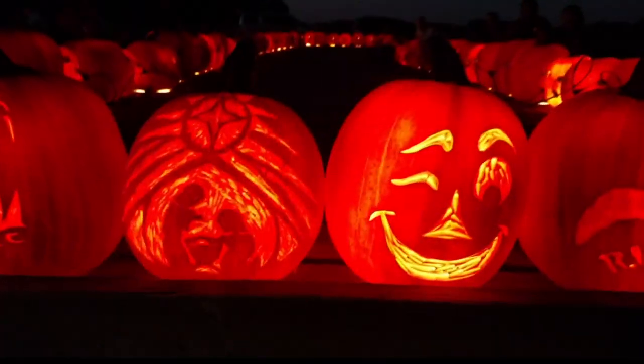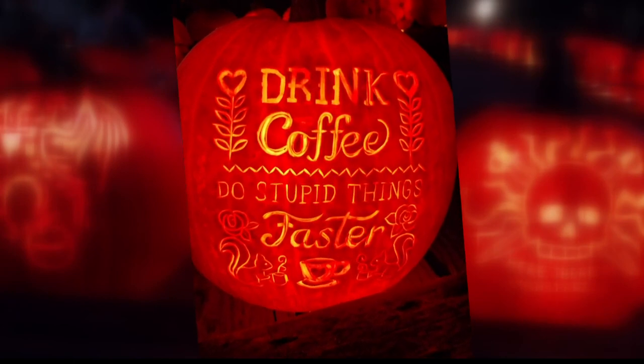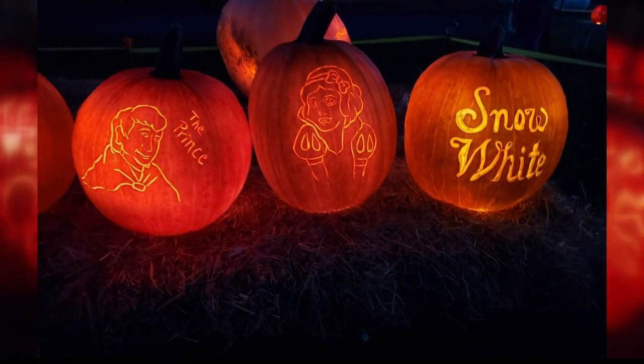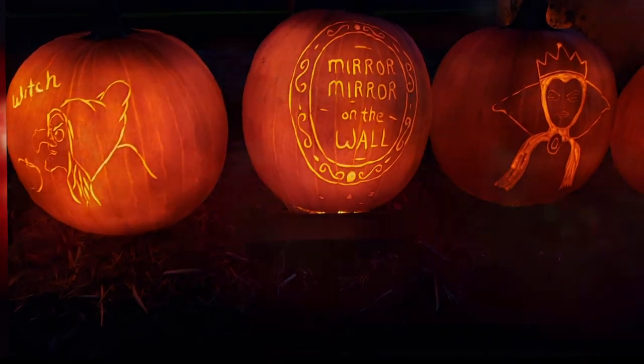Not everybody wants to carve. Some people just want to come help, so we'll put them to gut or maybe just draw the pictures on. The pumpkin designs are truly unique, and the Boyds try to work in a small theme. We try to do a Disney section every year. This year we're done celebrating Disney World's 50th anniversary. Is this the biggest event in North Vernon? In Zenas it is.